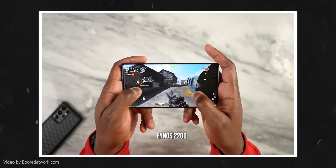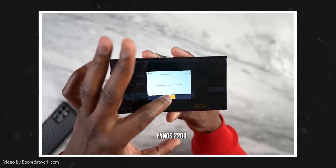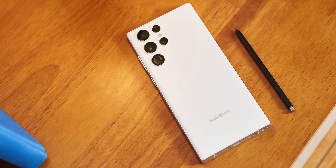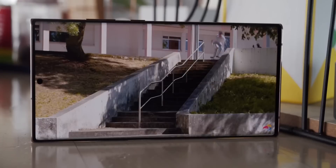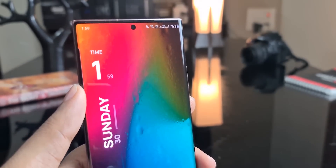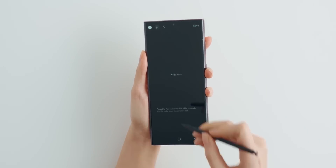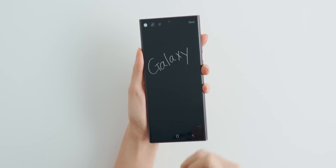But Samsung is totally wrong in throttling performance in high-intensive games like Genshin Impact, because these games are indeed resource-hungry and they do need all the power to run smoothly. What Samsung should have done is educate consumers that they are doing this to improve battery life and manage thermals, and provide controls that override this behavior. Thankfully, they are enabling that second option and will provide a performance priority mode that unlocks all the power of the chipset — but it will come at the cost of battery life.